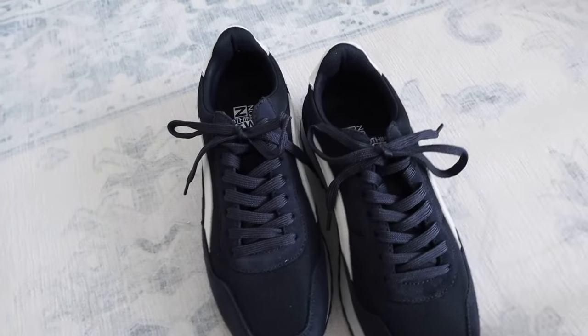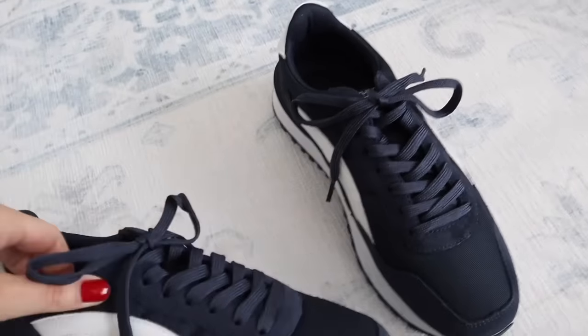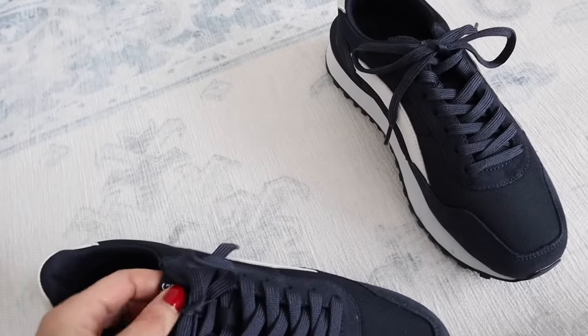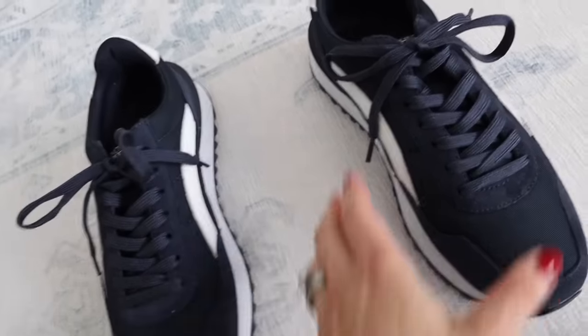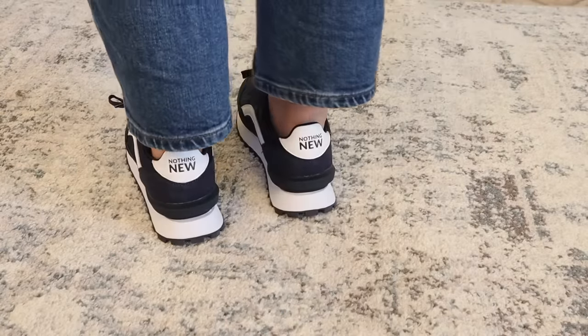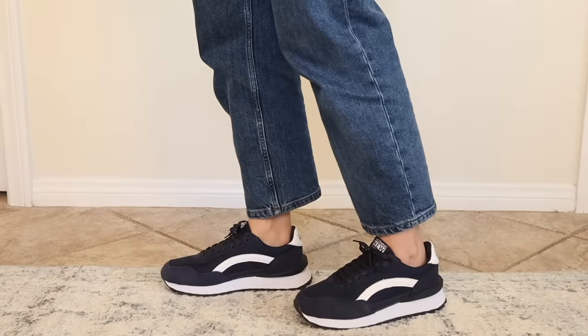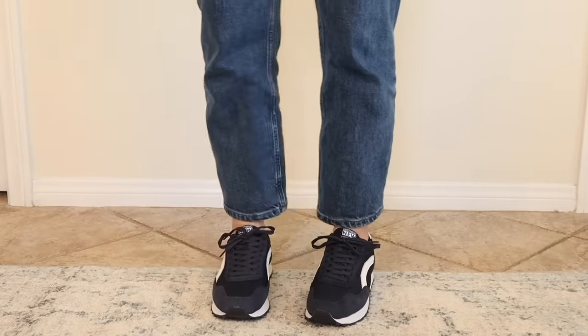I'm going to be focusing on exercise a lot this year because I'm being a bit more active, and a lot of people have asked about chic workout clothes and exercise wear. These walking shoes are by Nothing New — I love them. They use recycled materials, they're a very sustainable company, and I just love their designs as well. Not only are they a conscientious fashion brand, but I love the style and they are so comfortable.